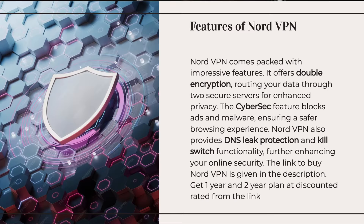NordVPN comes packed with impressive features. It offers double encryption, routing your data through two secure servers for enhanced privacy. The CyberSEC feature blocks ads and malware, ensuring a safer browsing experience. NordVPN also provides DNS leak protection and kill-switch functionality, further enhancing your online security.